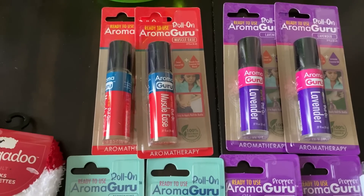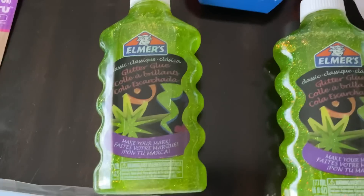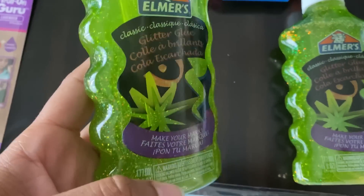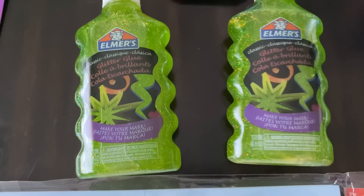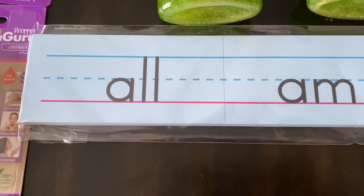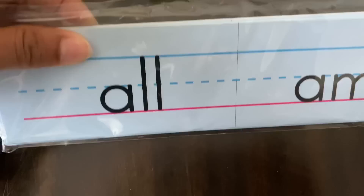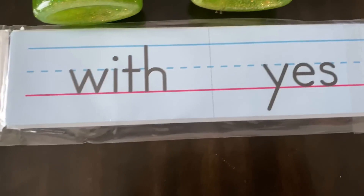I also picked up some glue for the kids — regular Elmer's glue and a glitter glue, nice sizes for a dollar. I also picked up a sight words pack for my youngest, who is in first grade and still working on his words. It's a simple pack with little cards you can cut in half and use to review sight words with him.